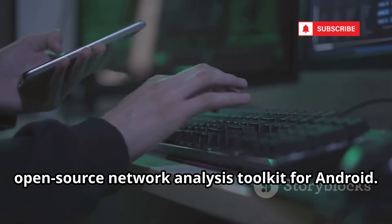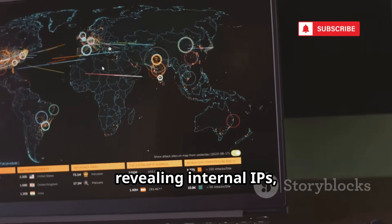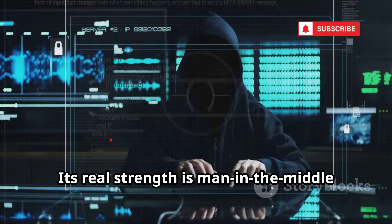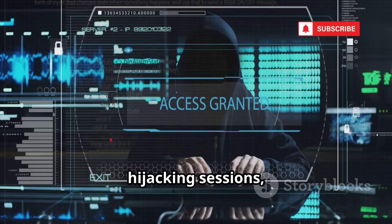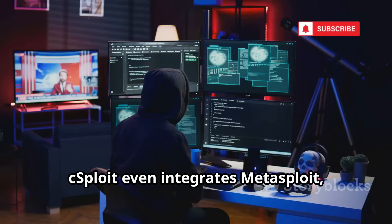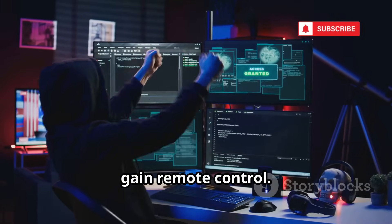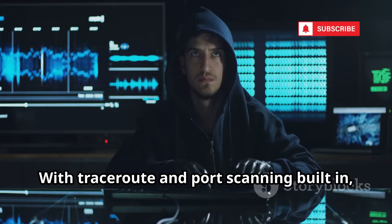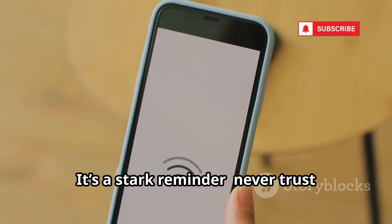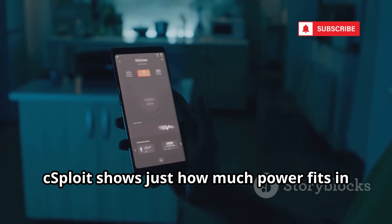cSploit is an advanced open-source network analysis toolkit for Android. It maps networks in detail, revealing internal IPs, hostnames, and vendors. Its real strength is man-in-the-middle attacks — intercepting traffic, hijacking sessions, and injecting code into websites in real-time. cSploit even integrates Metasploit, letting you exploit vulnerabilities and gain remote control. With Traceroute and port scanning built in, it's a professional-grade tool and a stark reminder to never trust unsecured Wi-Fi. cSploit shows just how much power fits in your pocket.